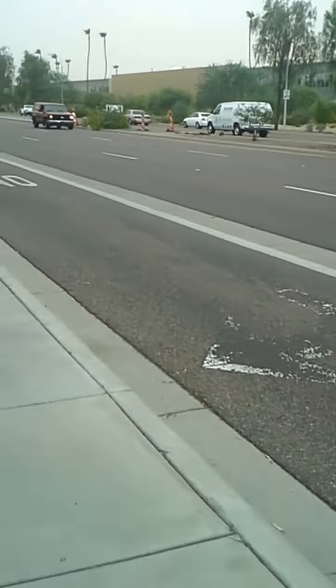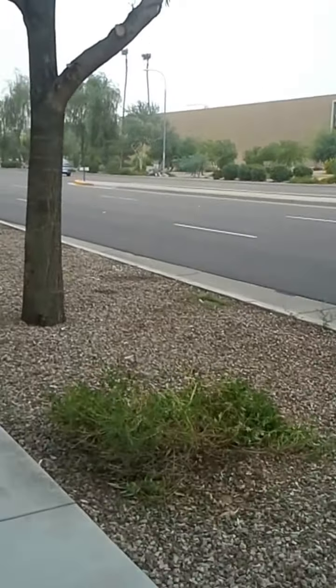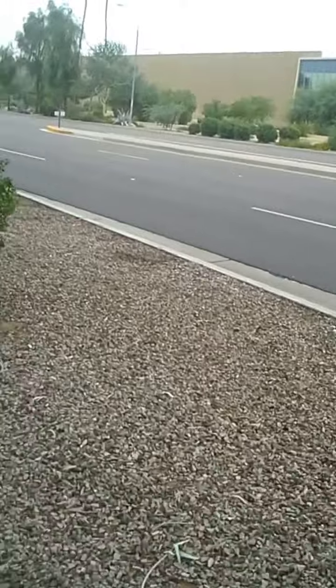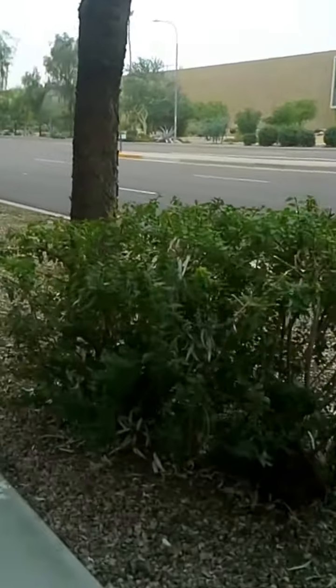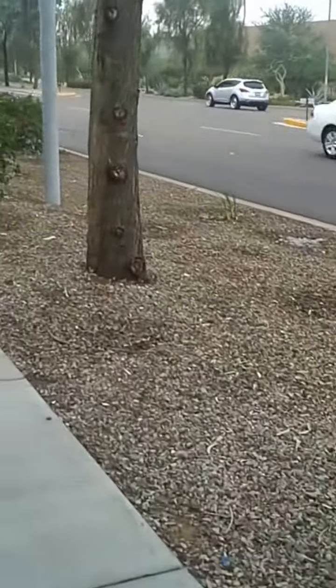I'm headed east on McDowell Road from Hayden in the middle of a dust storm. This is General Dynamics — this is where they make components for missiles, C4 explosives and stuff like that. They make the Sidewinder missiles at this facility as well.